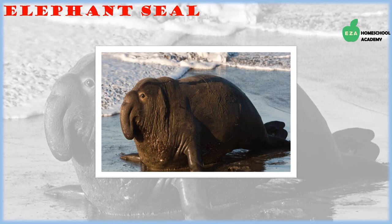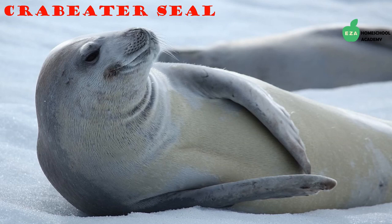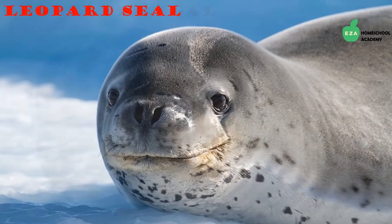Crabeater seals are by far the most abundant seal species in the world. They are earless seals found along the Antarctic coasts and can be seen on pack ice resting or socializing in groups. Despite their name, they do not eat crabs — they instead eat krill. The second largest seals in this region are leopard seals, known for eating the young of crabeater seals.